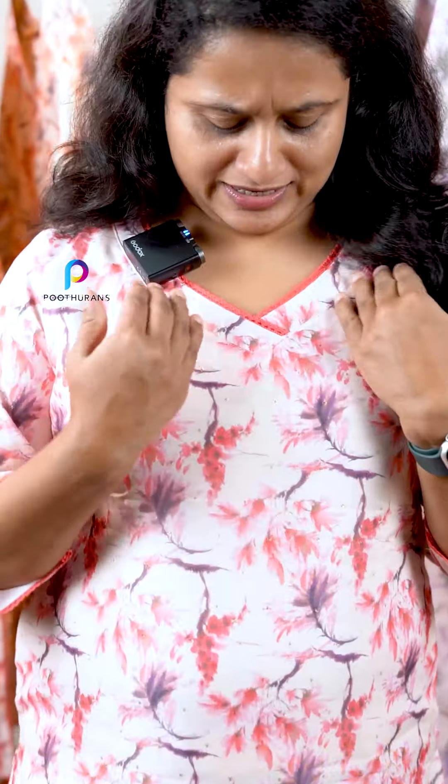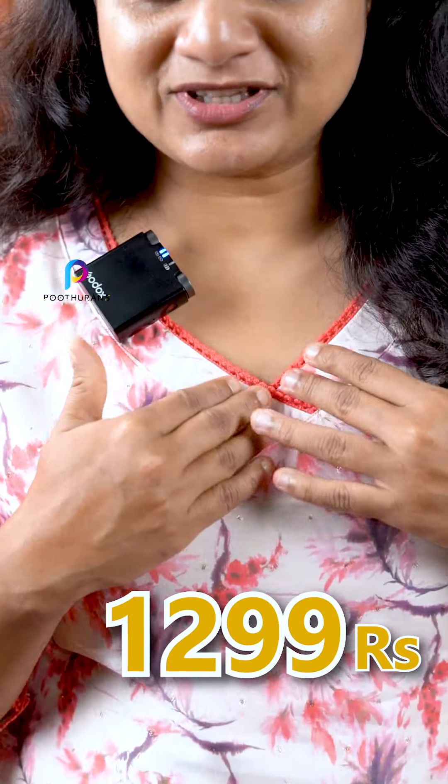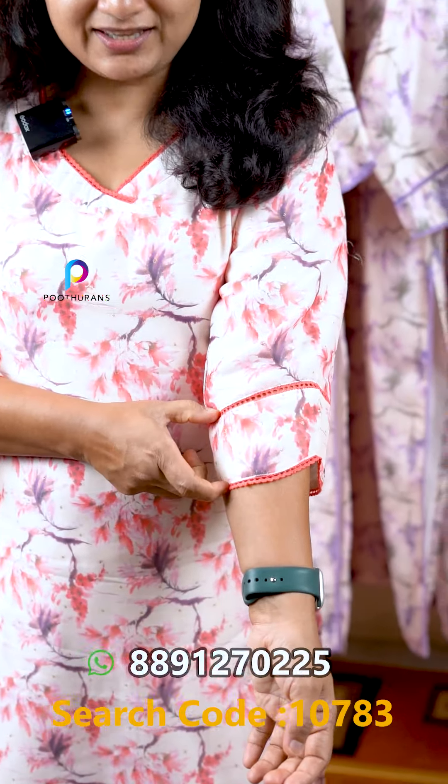The neck is a simple V-neck with a wider width. This is a crochet lace. The sleeve is a 3/4 sleeve with lace work.